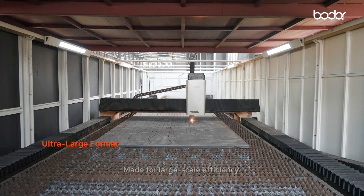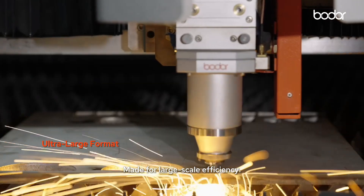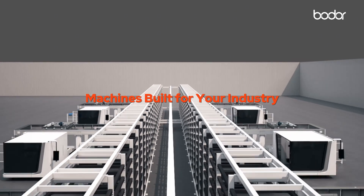Ultra-large format, made for large-scale efficiency. Machines built for your industry.